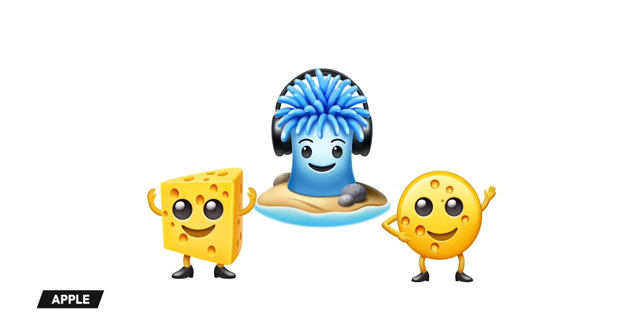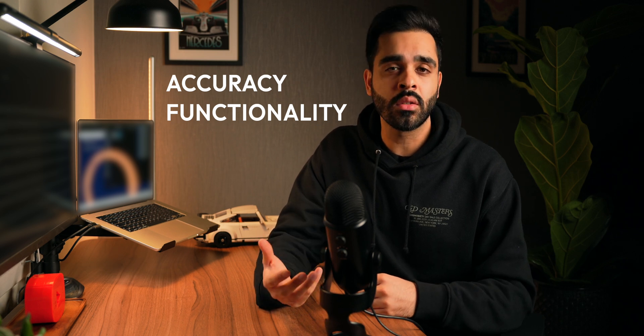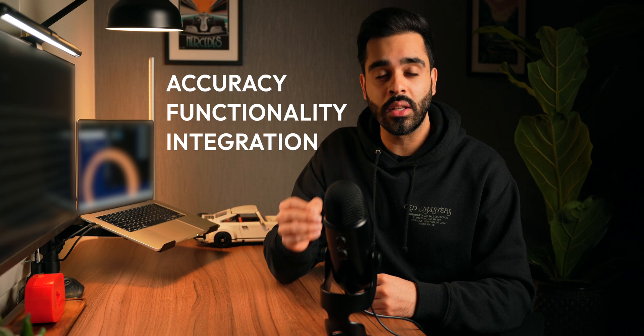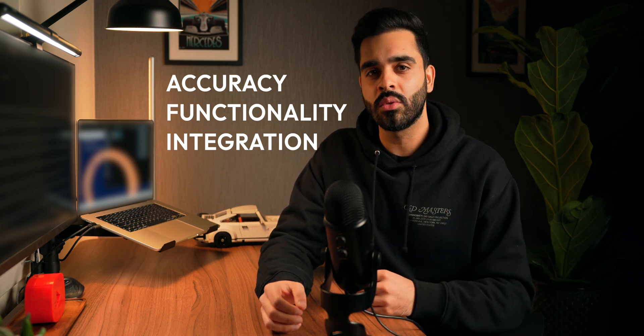If an AI tool doesn't have these three properties, then it's probably a gimmick. Firstly, how good is it? Does it actually deliver accurate, reliable results when you ask it something? Secondly, how useful is it? Is it something you'd realistically use on a daily basis or just a fun novelty? And thirdly, how well does it fit into your workflow? Because even the smartest AI is pointless if it's a pain to use.